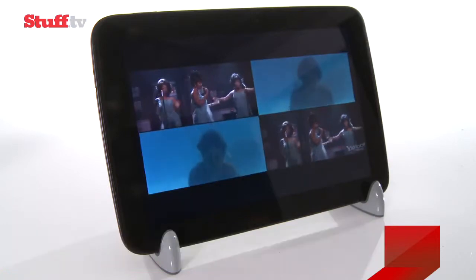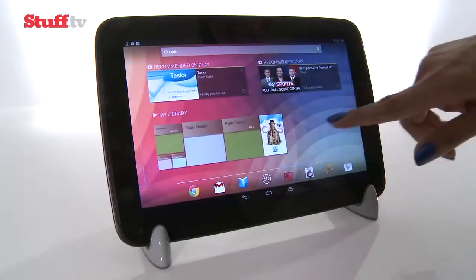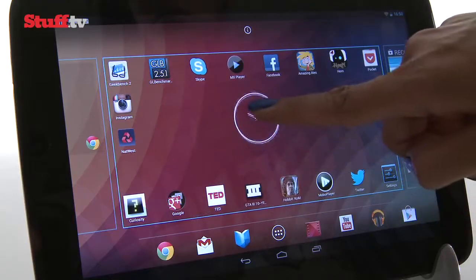HD movies and apps can look a little washed out, icons also look softer around the edges, and there's nothing to grab you on the home screens until you've done a little customising.